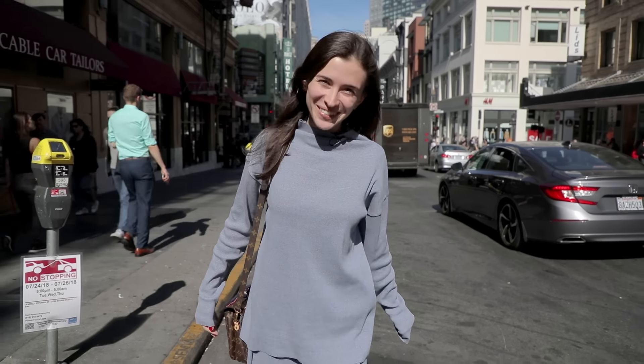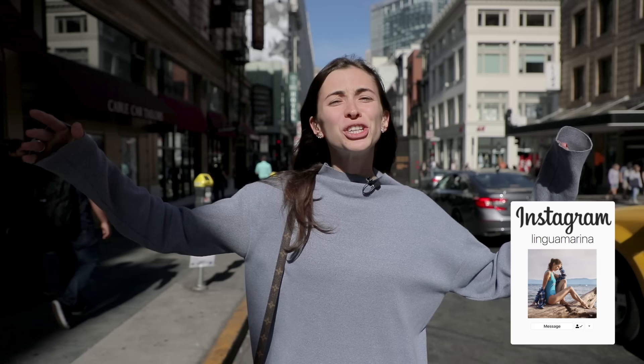Hey guys! Welcome to my channel! Today I'm gonna become a real American student just for a day to show you how it all looks like, how the life of an American student works. So if you're interested, continue watching this vlog!